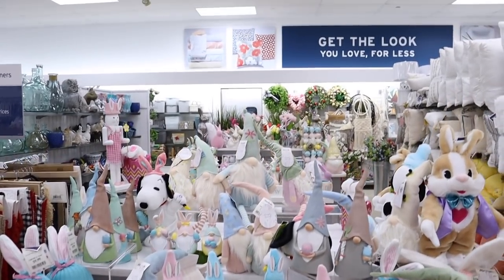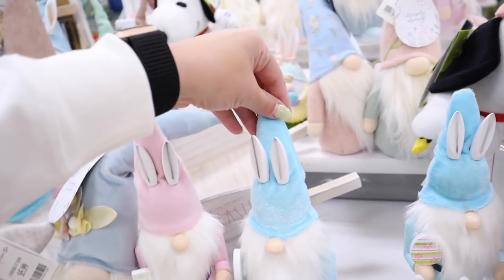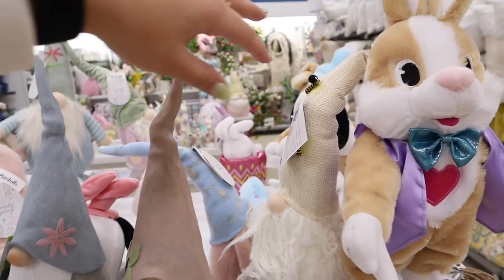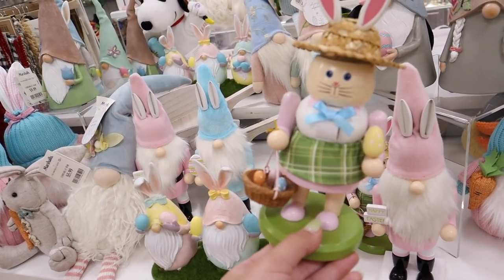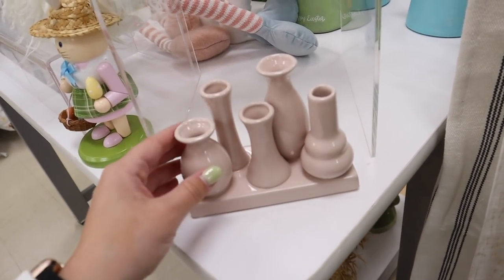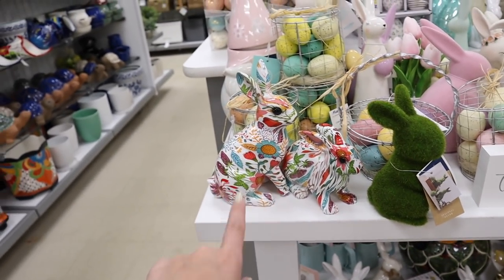Moving on to Easter — I'm actually surprised at how much really nice Easter stuff they have that I haven't seen at other stores. They have these little ducks with little raincoats and umbrellas, gnome decor with little bees which are very in for spring. I saw the little boy gnome a few days ago and wish I bought it — now here's the girl. These look similar to new bud vases from the dollar spot. There's a bunny for $6.99 and another for $5.99 — they definitely go together as a set but are sold separately.